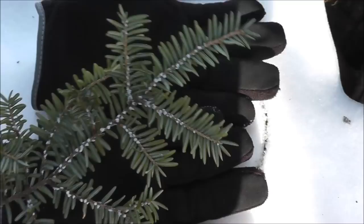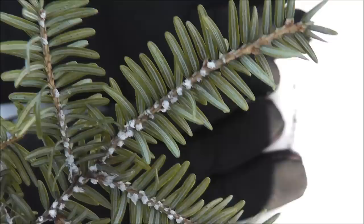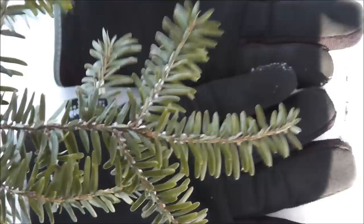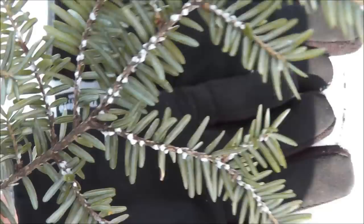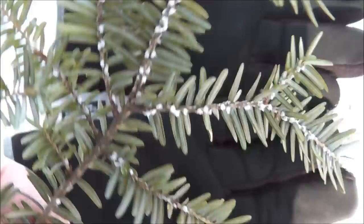Here's one more look at this invasive creature. Look carefully — you can see how those egg sacks are on the underside. This would be the top; you can see them better on the underside. Hopefully you don't see this in your woods or the place you like to hike, because this is not a good thing to have happen to your woods.